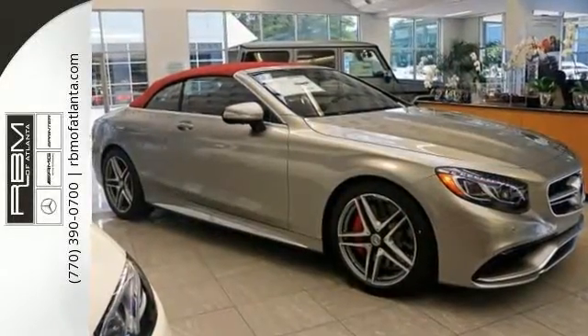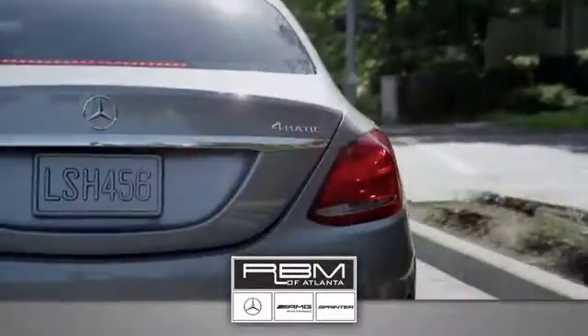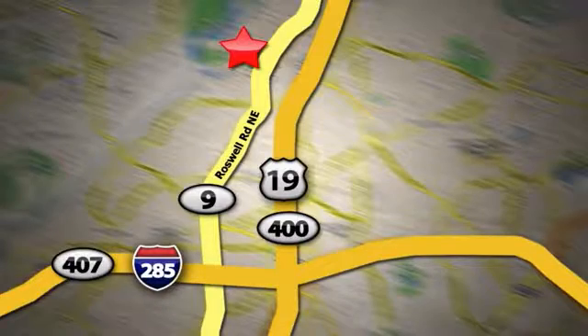Come on out and see it for yourself today. At RBM of Atlanta in Sandy Springs, we have the best selection of new and top quality pre-owned vehicles to choose from. We're conveniently located at 7640 Roswell Road in Atlanta.